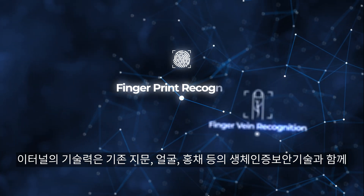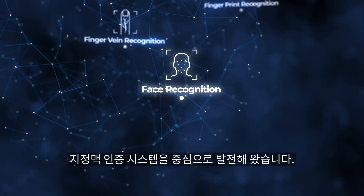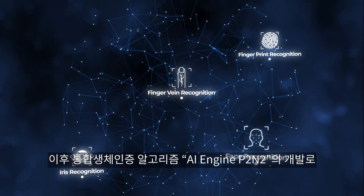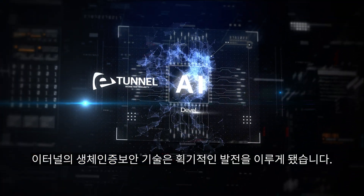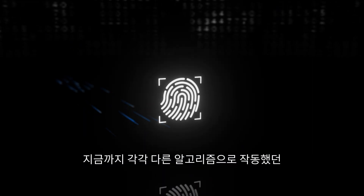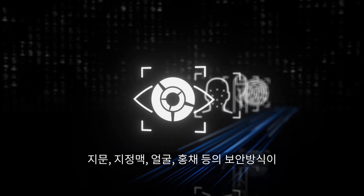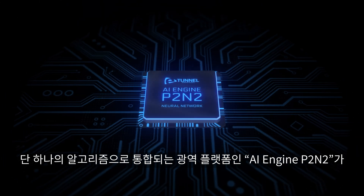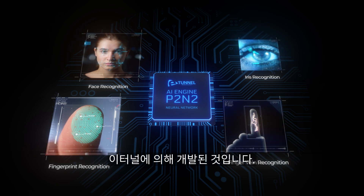eTunnel's technological prowess has evolved alongside traditional biometric security technologies such as fingerprint, facial, and iris, with a focus on finger vein authentication. With the development of the integrated biometric authentication algorithm AI Engine P2 INTO, eTunnel's biometric security technology achieved a groundbreaking advancement. Various security methods — fingerprint, finger vein, facial, and iris — each operating with different algorithms have been unified into a comprehensive platform called AI Engine P2 INTO, using a single algorithm.